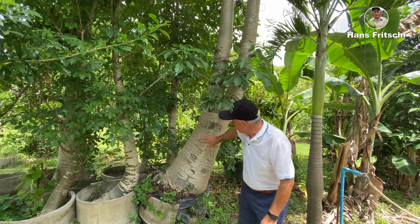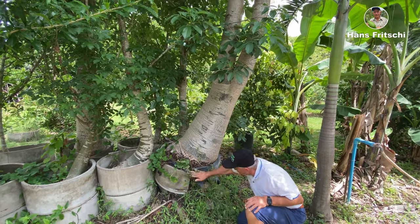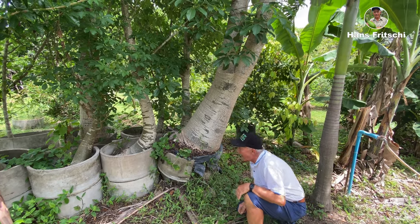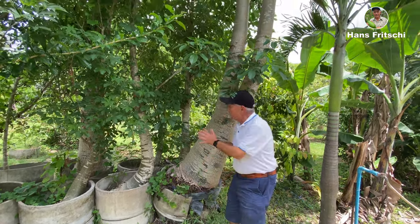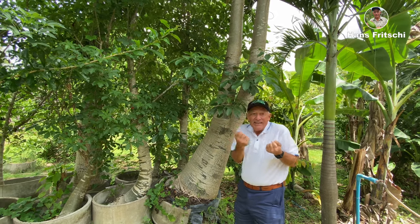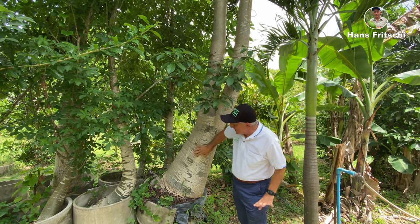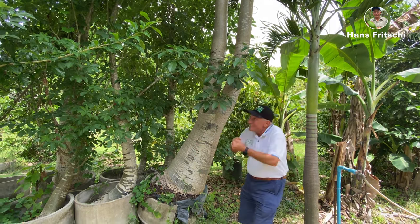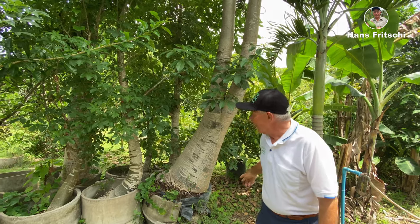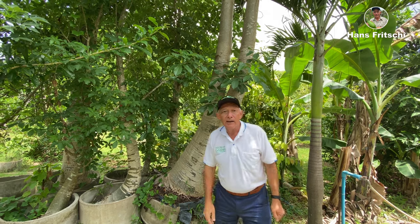Here we have some more of these baobabs. Look at those — they have even destroyed their concrete rings. They want to live, they want to grow. Just recently, one of them fell down and we removed it to another location, because baobabs are individuals also. These ones here love it — they get a lot of sun, and that helps them too. They want to outgrow their prison.